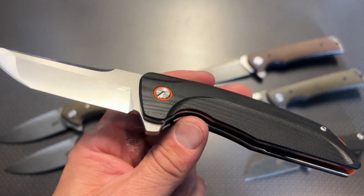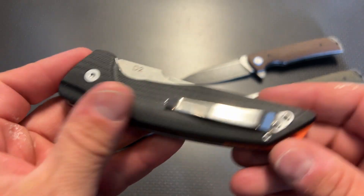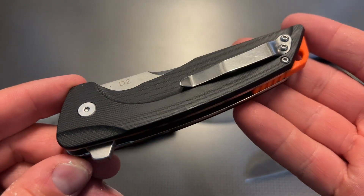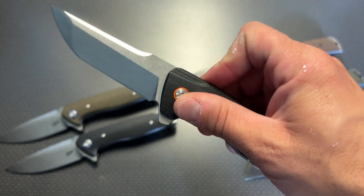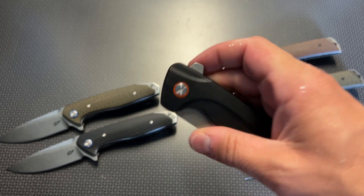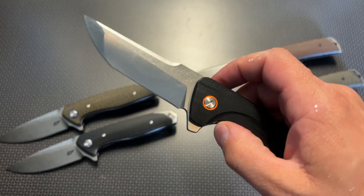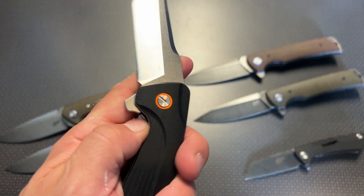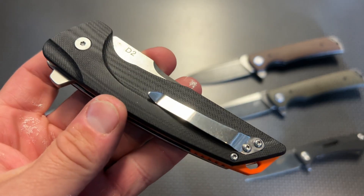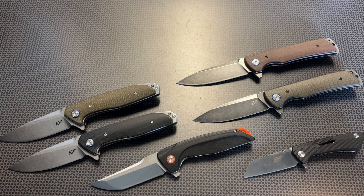These are solid liners, not skeletonized liners, so it is a heavy-duty knife but not overly heavy — it's perfect to carry in your pocket every single day. It also has a fairly deep carry pocket clip. The flipper on this just actuates so nicely; you can either flip it from the top or do a press flip, and it feels like an assisted opening knife because it rides on a ball bearing system.